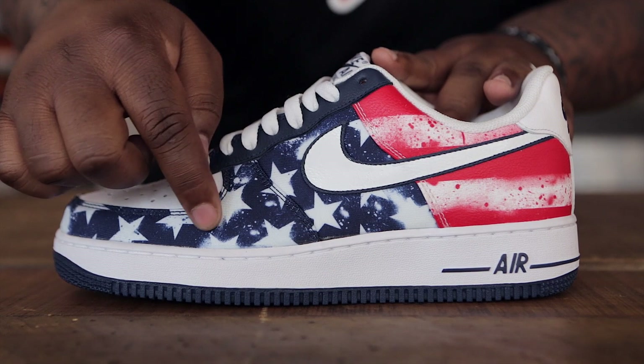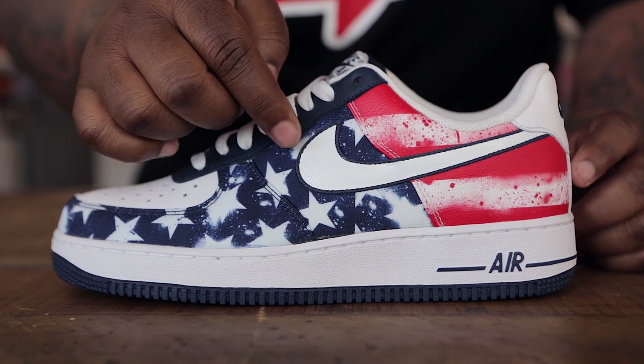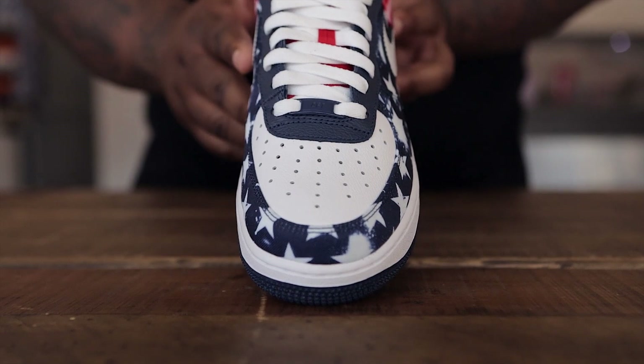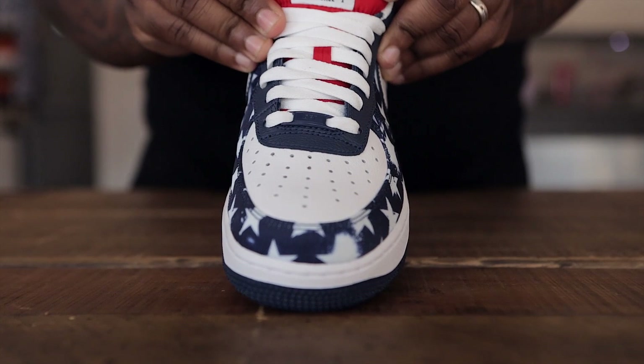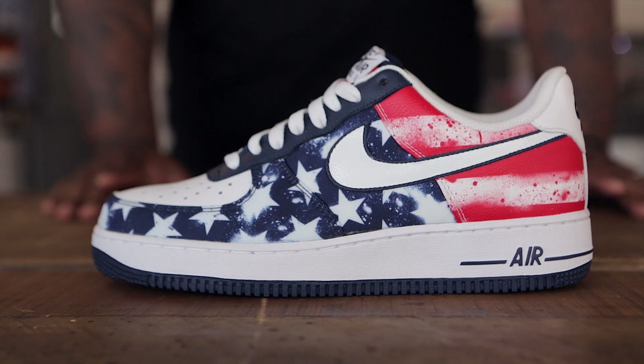Sticking with the USA theme, this Air Force One Low uses a printed material for the mid foot as well as the toe cap which features a navy blue background with white stars. You'll also see the printed red and white striped leather for the heel counter. This shoe features a white tumble leather Nike swoosh with a navy outline as well as white leather for the toe panel, white laces, and a red nylon tongue with navy piping. It's finished off with a white midsole and a navy blue outsole. You can pick these up in very limited numbers for $90.